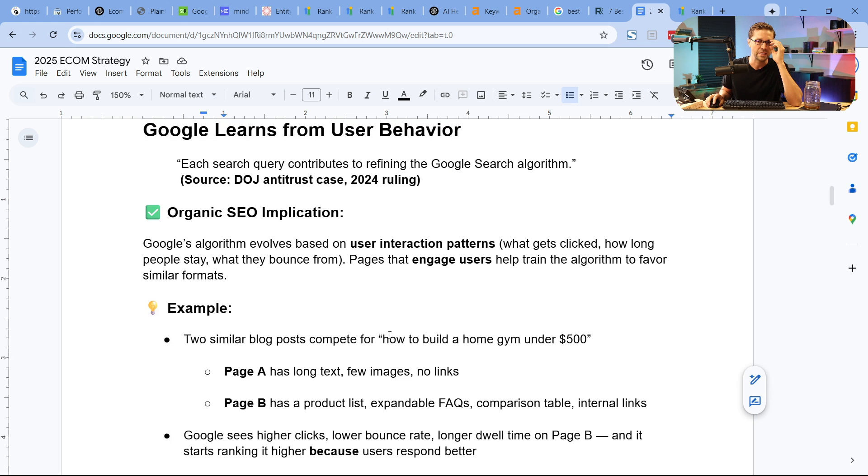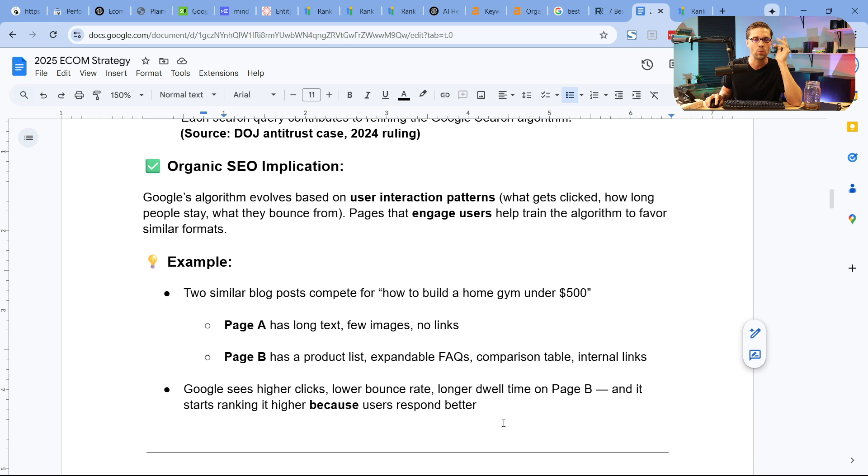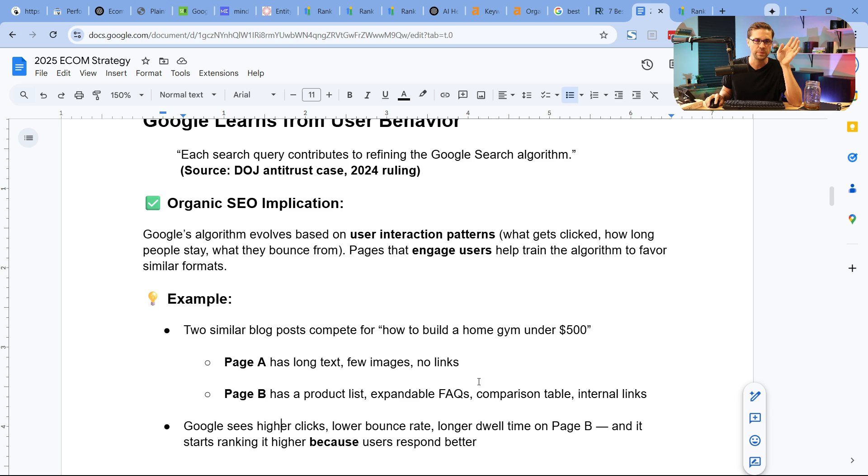This is something Google gaslit the whole SEO community on forever — they claimed they don't use Chrome data to help rank websites, but they 100% do. If you have an excellent user experience at the foundational core, people will stay longer on your page, click around, have higher dwell times, and you will rank higher.